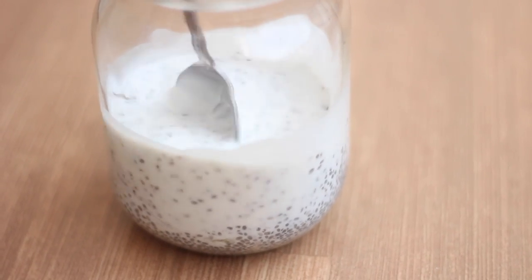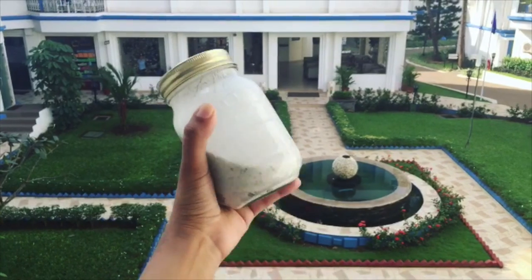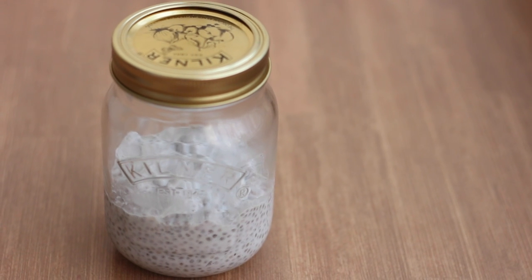After you mix together the milk, chia seeds, and honey, just shut your jar tight and give it a nice shake — this is a really fun step! Then all you have to do is place it in the fridge and keep it overnight. It'll be ready to consume in a few hours if you're really excited or hungry, but if you want that good pudding texture, you really do need to keep it overnight.